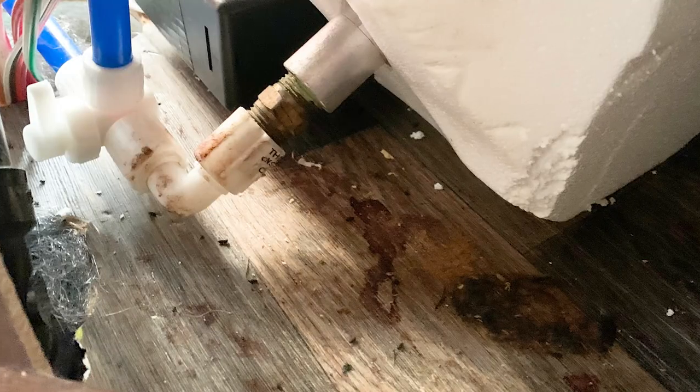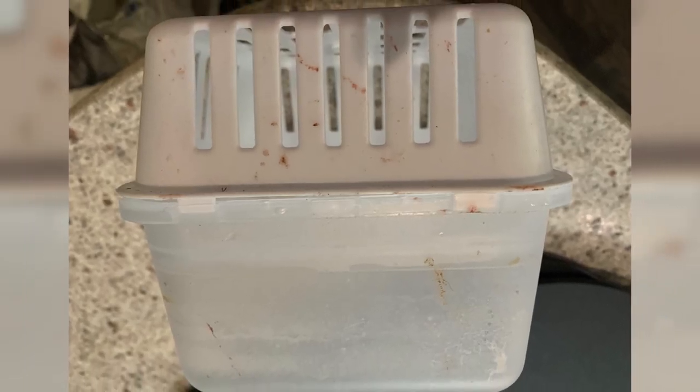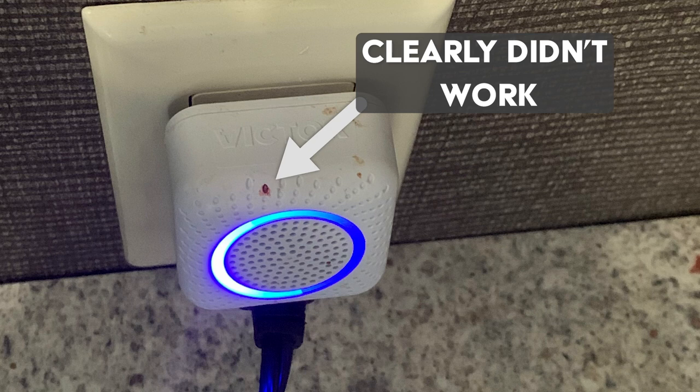We probably started seeing signs about two years ago, and since then we have tried spray foam on the outside, traps, cotton balls in peppermint oil, fresh cab, Irish spring — which they chewed — dryer sheets — which they made a nest with — and the little ultrasonic plug-ins as well. So basically everything the internet says to try, you've tried, and the mice were just like, thank you, we'll take this and make a nest.